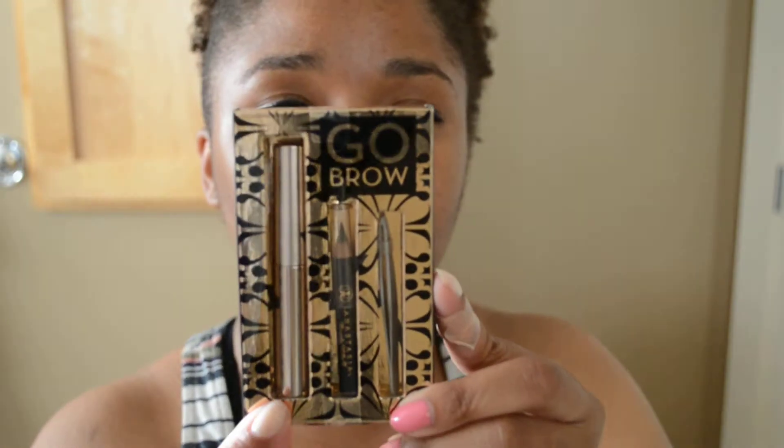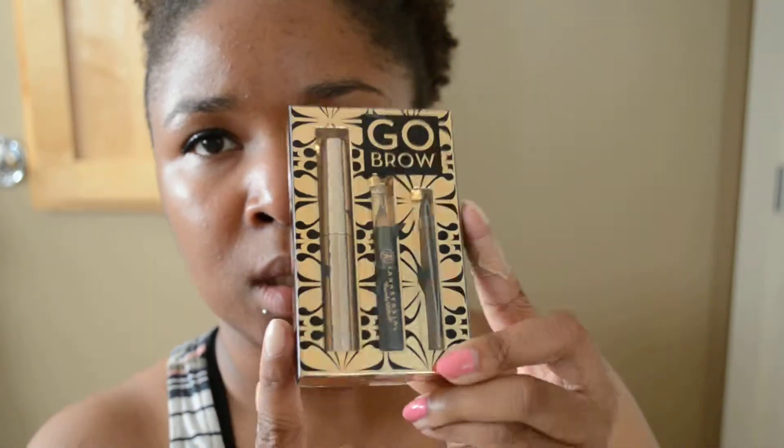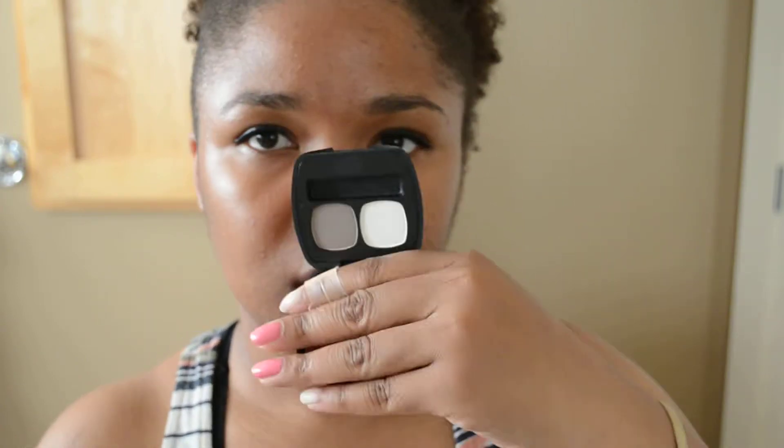I picked up the Anastasia Go Brow. It comes with the brow gel, the mini tweezers, and the pencil. I got that as a gift with purchase — it was like a promo: spend $35 one weekend and you got a free Bare Minerals eyeshadow duo in Perfect Storm. I actually have two of those because I bought things at separate times, so I might give one away in a giveaway coming up soon.